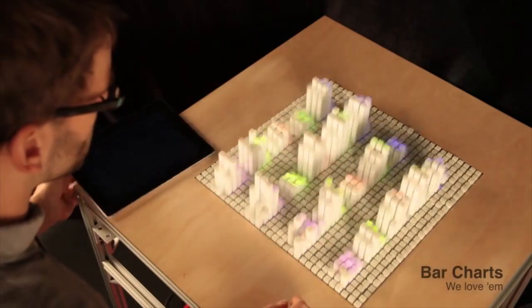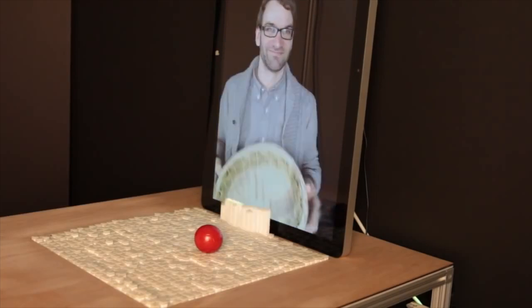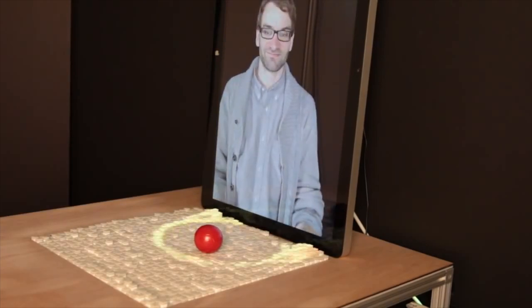InForm is a dynamic shape display that renders 3D content physically so users can interact with it from halfway around the world.